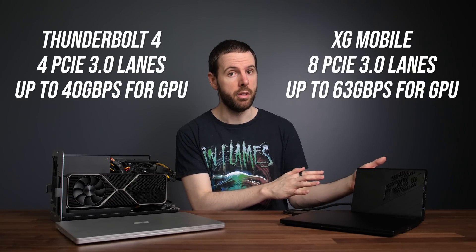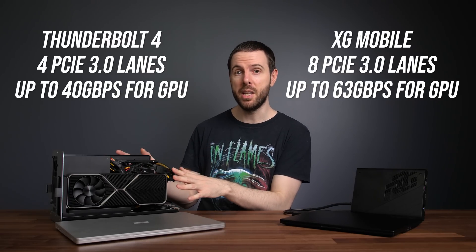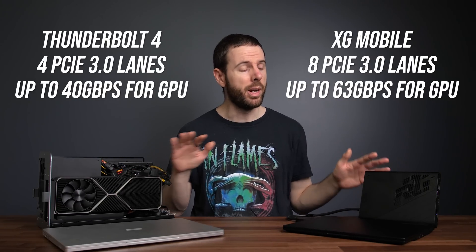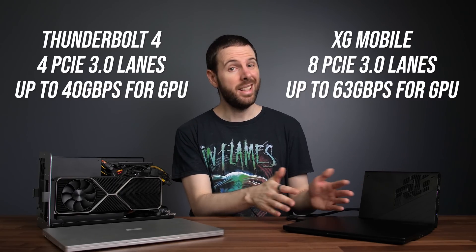The XG Mobile has an ace up its sleeve. It connects to the ASUS Flow X13 laptop with 8 lanes of PCIe 3.0 connectivity, providing the GPU with 63 gigabits per second of bandwidth. The rest is dedicated to other ports like USB, while Thunderbolt 3 or 4 is limited to 4 PCIe lanes at 40 gigabits per second. Bandwidth is a pretty big deal when it comes to external GPU setups, as more bandwidth means more data can transfer between the GPU and the laptop, and this is often one of the biggest bottlenecks in an eGPU setup.